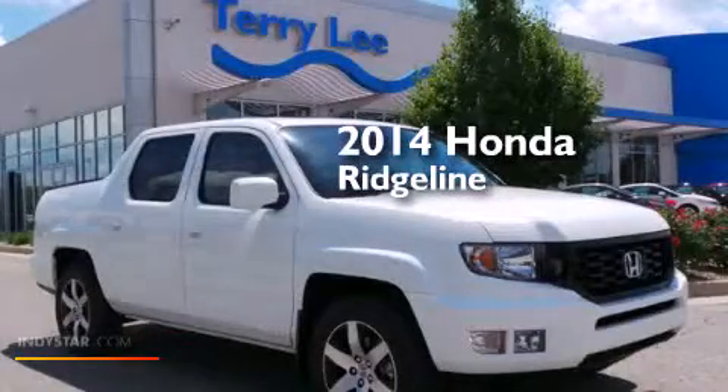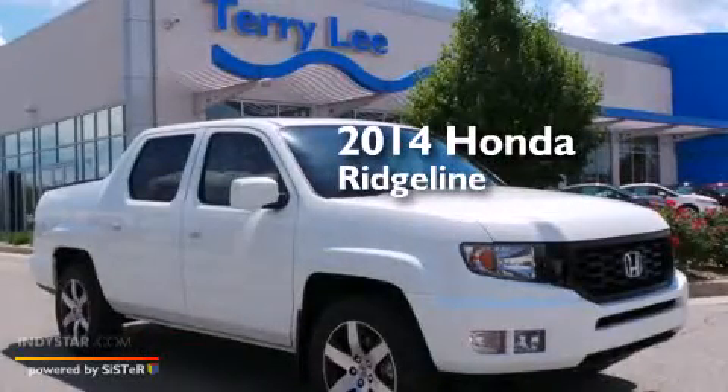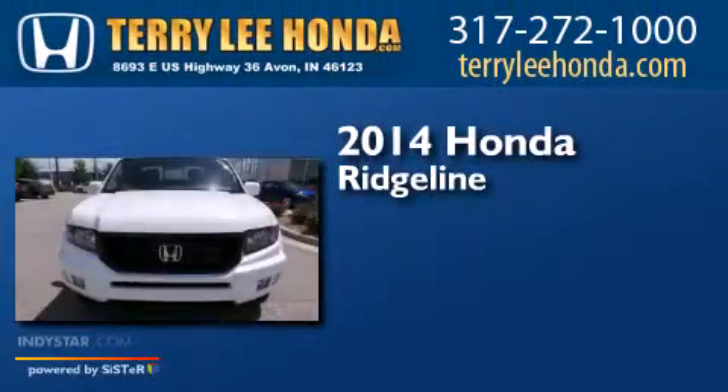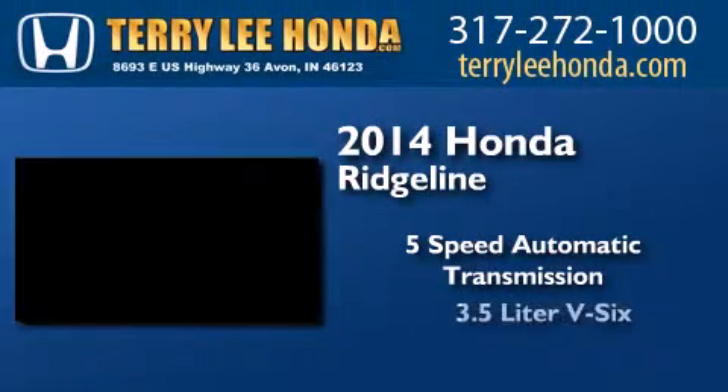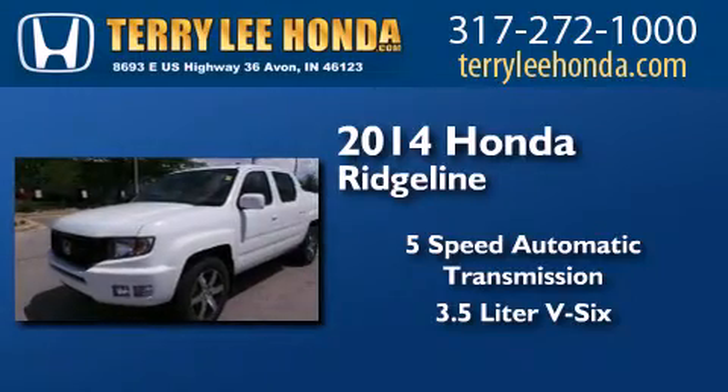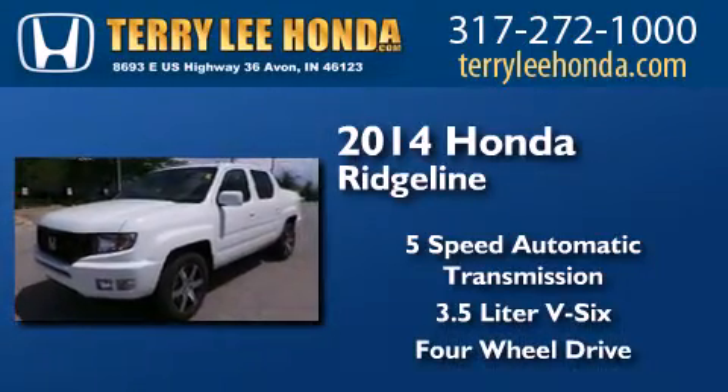This is a brand new 2014 Honda Ridgeline. This truck has a 5-speed automatic transmission, a 3.5-liter V6, and the added safety and control of 4-wheel drive.